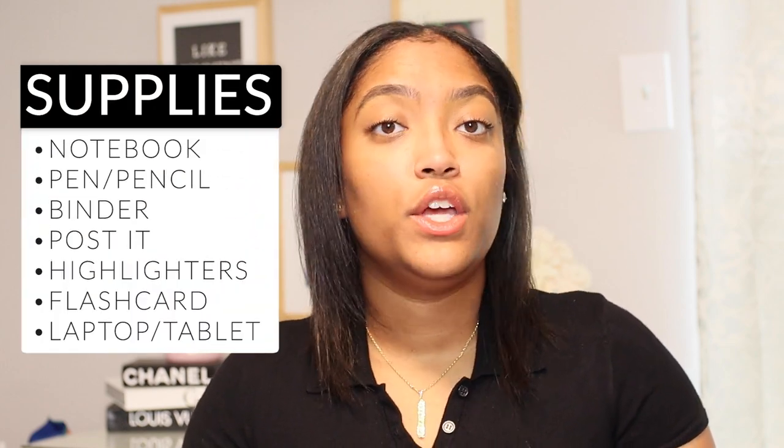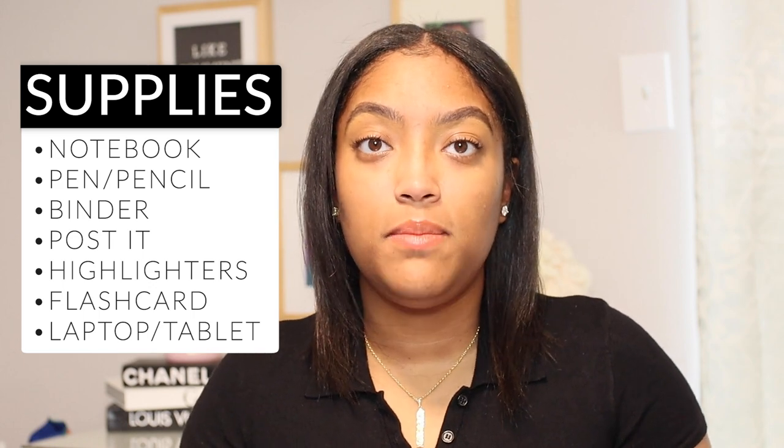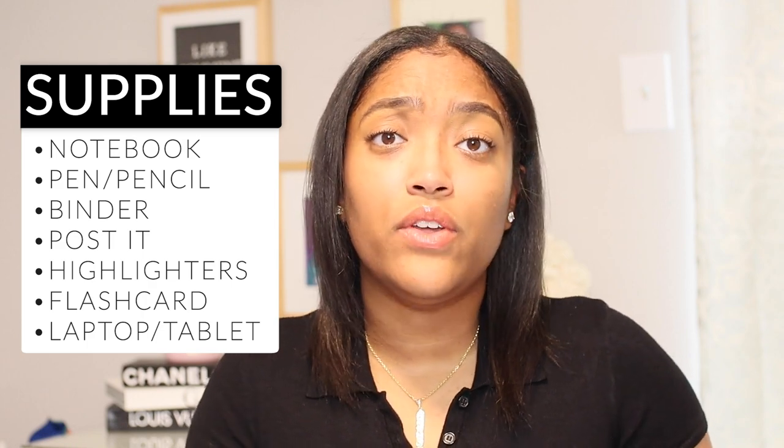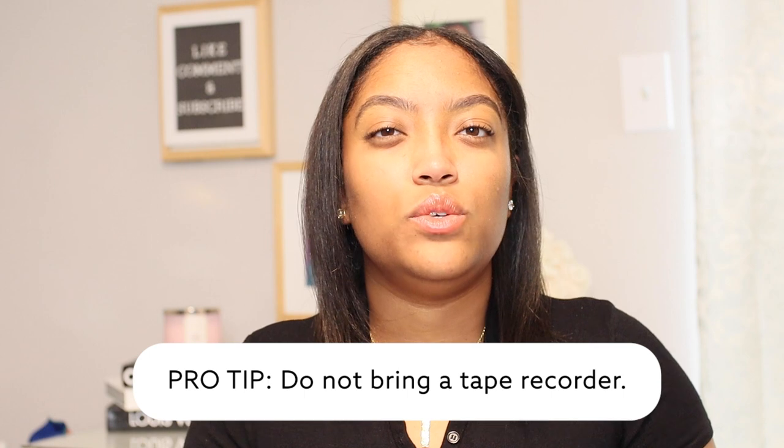The first category is supplies — anything that you will need to take notes during training: your notebooks, your pens or pencils, a binder if they're giving you paperwork, post-its, highlighters, flashcards. If you prefer to type, bring your laptop or tablet. One pro tip: I do not recommend bringing a tape recorder because you are going to be privy to safety-sensitive information for your specific airline, and you don't want that information to get into the wrong hands.